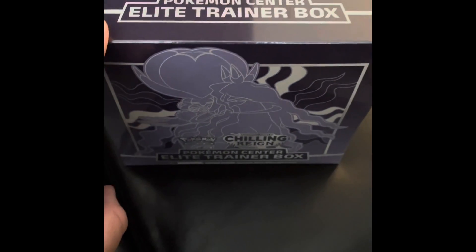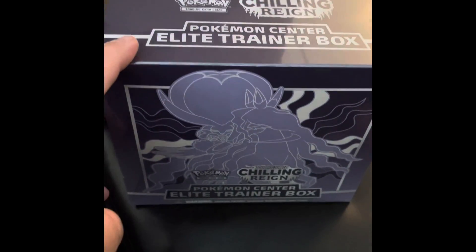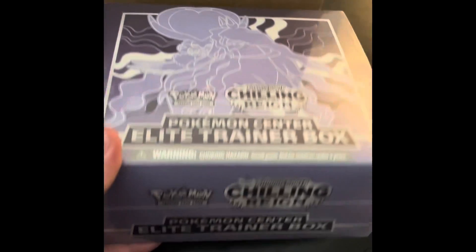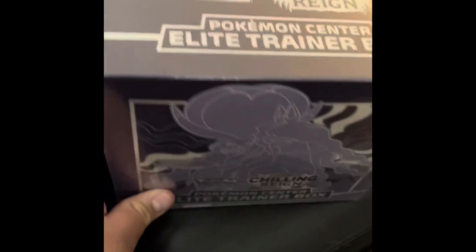This is the special edition Pokémon Center Elite Trainer Box. We got an email saying that instead of having 10 booster packs, it's only going to have eight — we're supposed to get a reimbursement. But hey, if that's true then this is not going to be opened; it's going to stay sealed. That's a packaging error — Elite Trainer Box error.